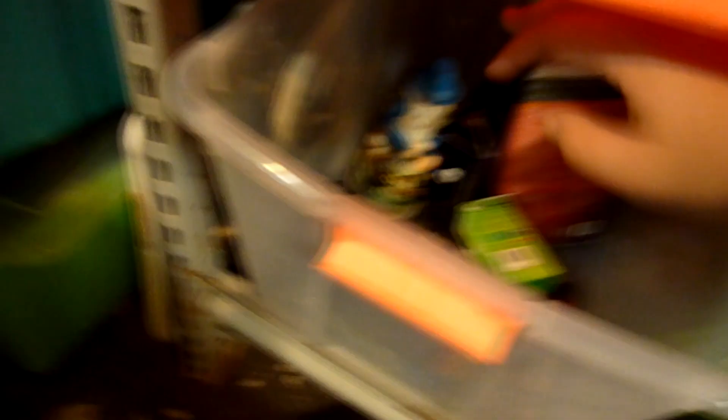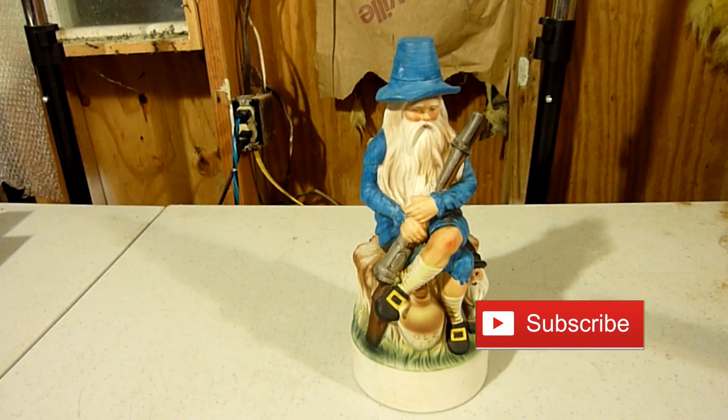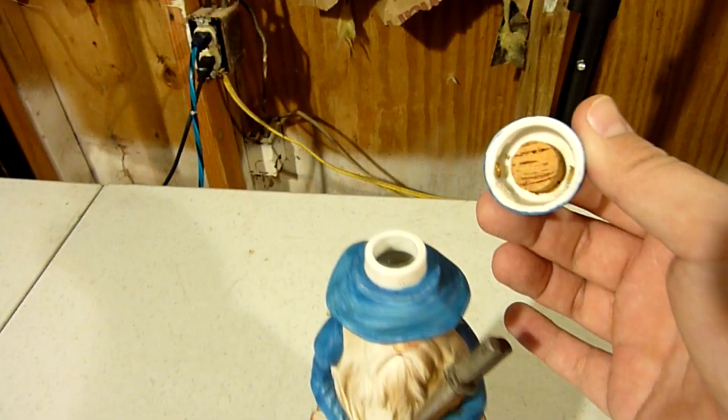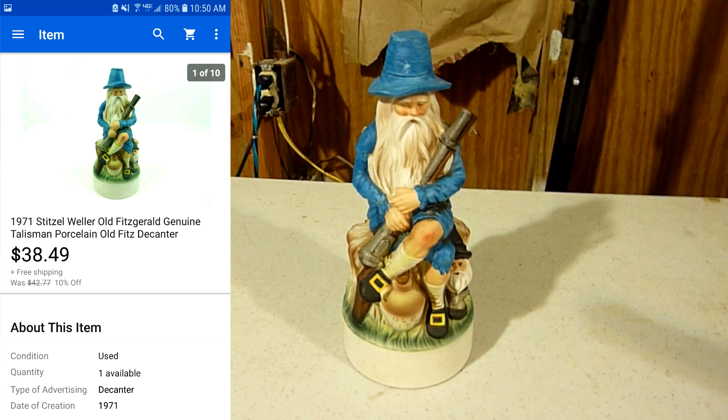There's something else in this tub - this 1971 Stitzel Weller Old Fitzgerald genuine decanter. I believe it actually held liquid inside it at one point. Half of the cork has broken off a little bit inside there - I did note that in the description so whoever bought it knows that. But it's a really cool porcelain piece, Old Fitzgerald by Stitzel Weller from 1971. Had it on a 10% off sale and got it sold for $38.49 with free shipping.